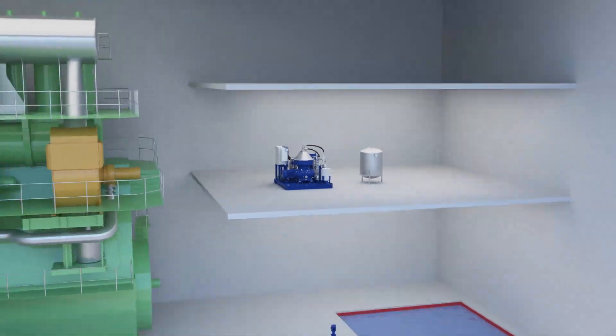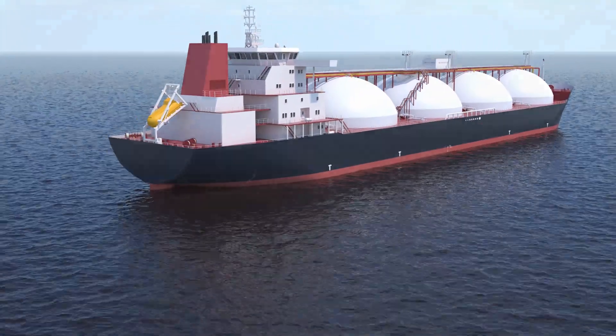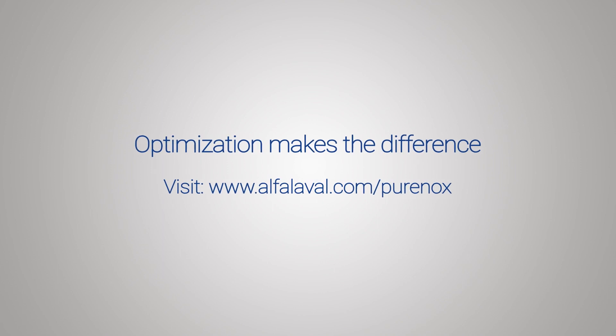With today's PureNOx systems, EGR can be more cost effective than ever before. To learn how optimized PureNOx technology can make the difference for your vessel, visit the PureNOx website.